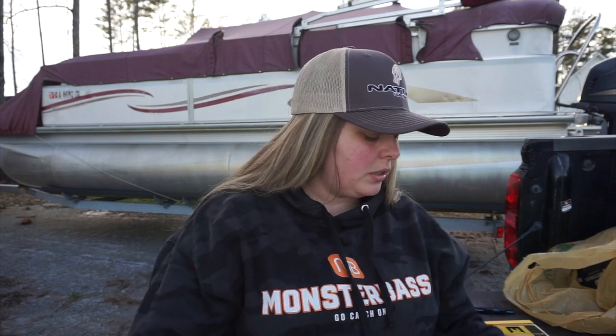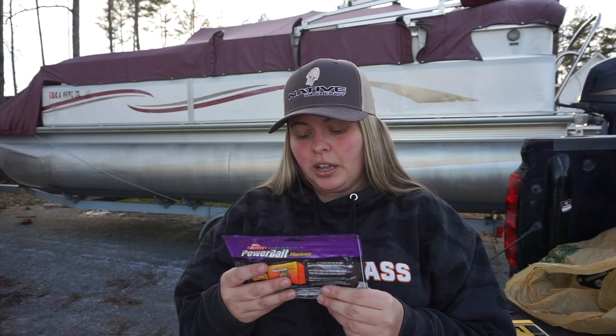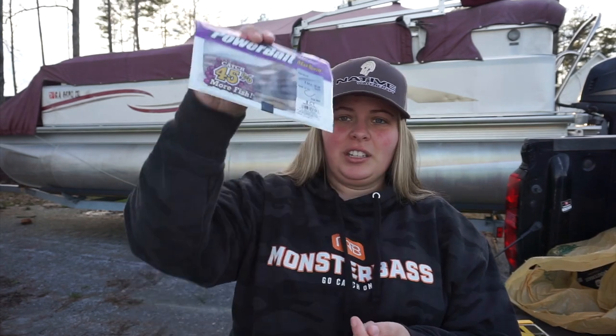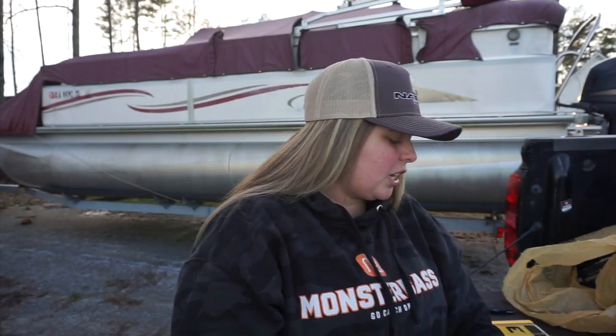I'm really excited to throw this around and catch some fish on it — probably put it on a chatterbait or maybe a swim jig. Next, lastly for the plastics, I got another pack of the Flatworms in the Smelt color. I've been having the hardest time finding this color. The bluegill love this color in my pond in the summertime. This is the four-inch Smelt.